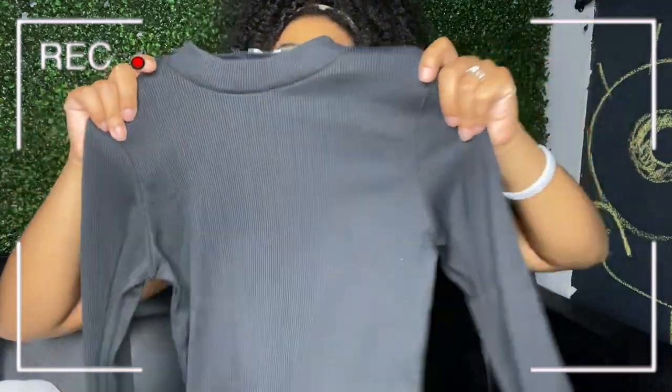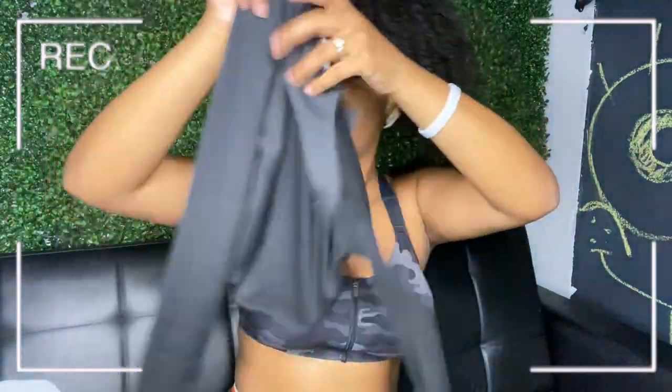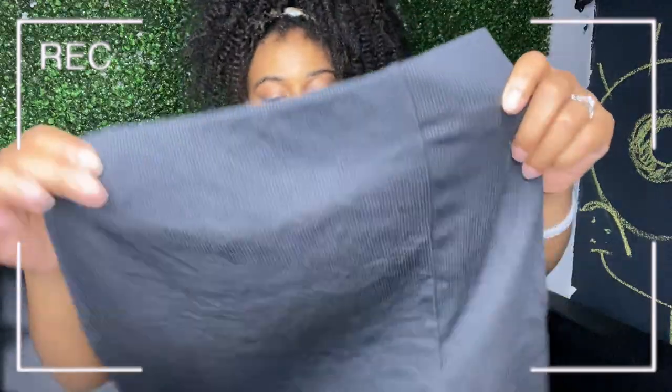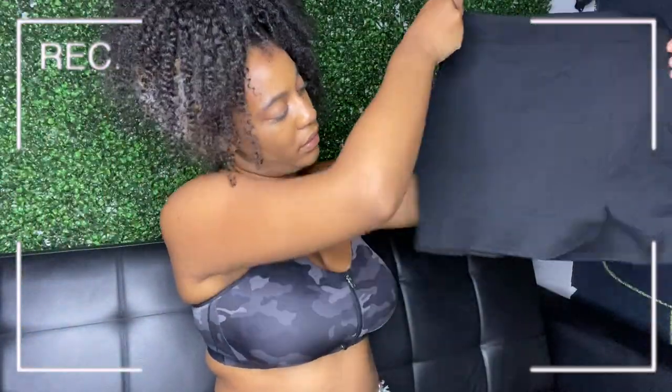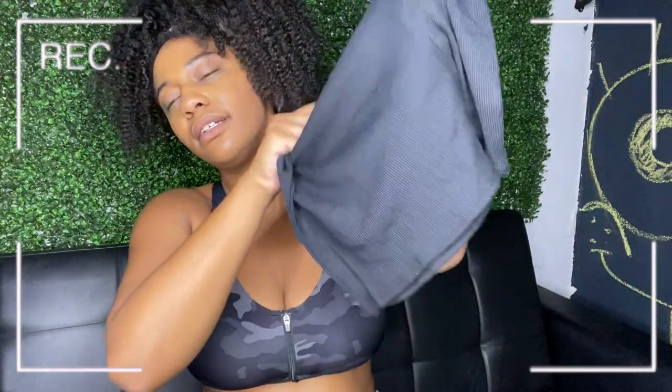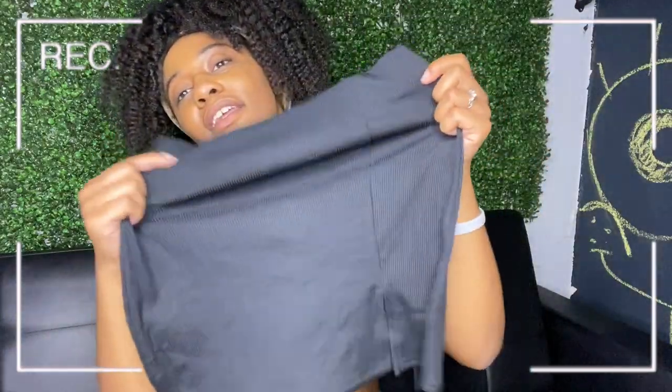The top is a cropped sweater, long sleeve of course, and it's a turtleneck — but the turtleneck is not very high, like one and a half inches. The bottom is a skirt with pleats in the front. I feel like this would be really cute with the knee boots because of the pleats — or are these pleats or just slits? I don't know, but it would be really cute regardless.